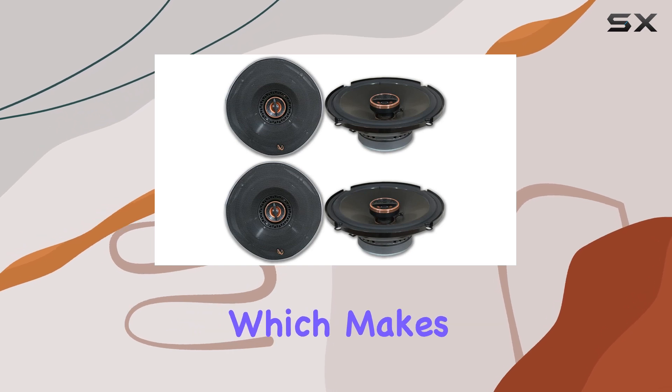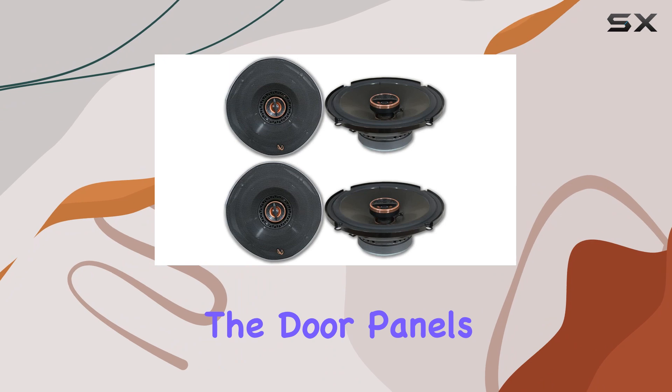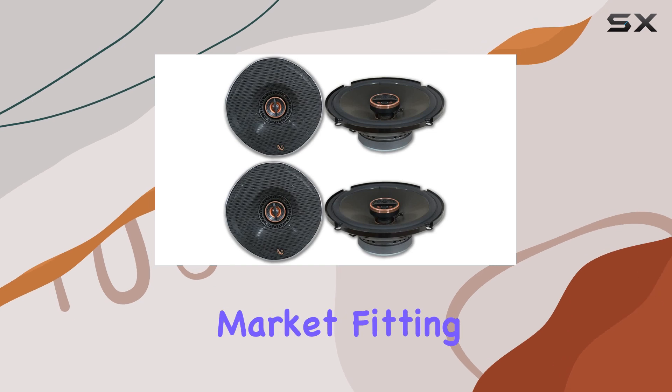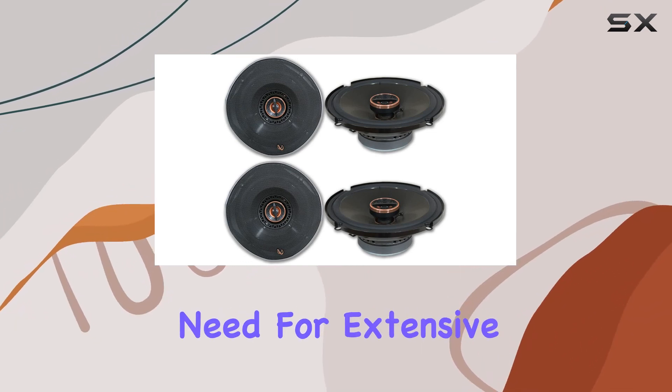The speakers are designed with a shallow mount, which makes them an excellent fit for vehicles that do not have a lot of space behind the door panels. With a top mount depth of just 1-13/16 inches, they are among the more versatile options on the market, fitting easily into a wide range of car models without the need for extensive modifications.